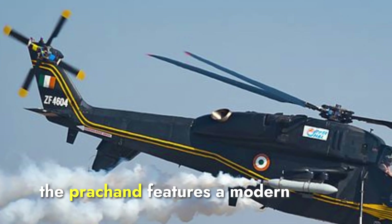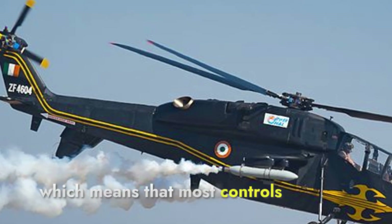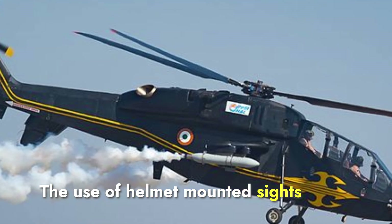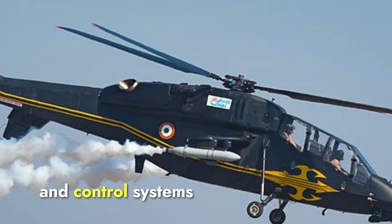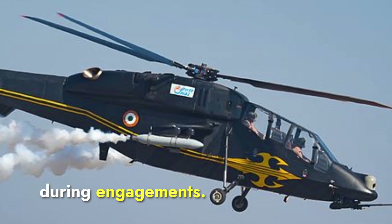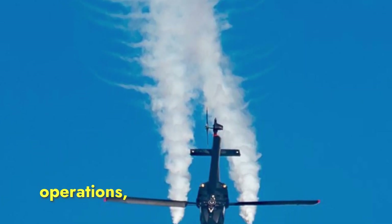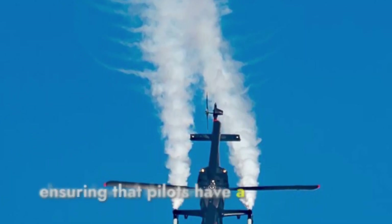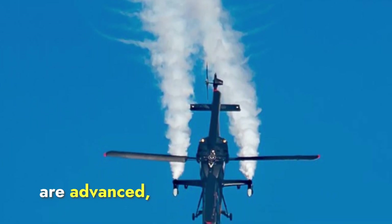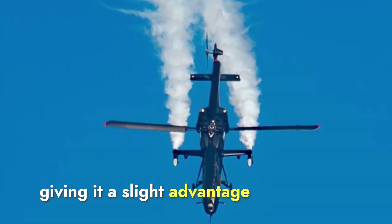The Prachand features a modern all-glass cockpit, meaning most controls and displays are digital rather than analog. The use of helmet-mounted sights allows the crew to aim weapons and control systems more intuitively, improving reaction time during engagements. Visibility from the cockpit is optimized for high-altitude operations, ensuring pilots have a clear view of the terrain. While both cockpits are advanced, the Apache's system is more combat-proven, giving it a slight advantage.